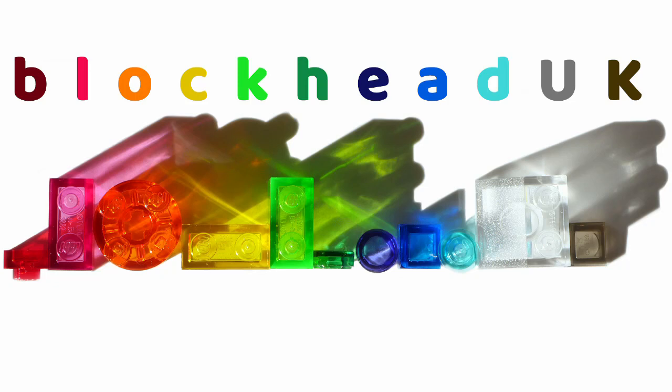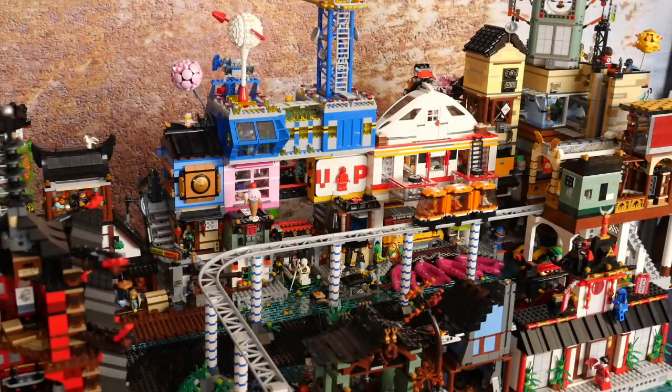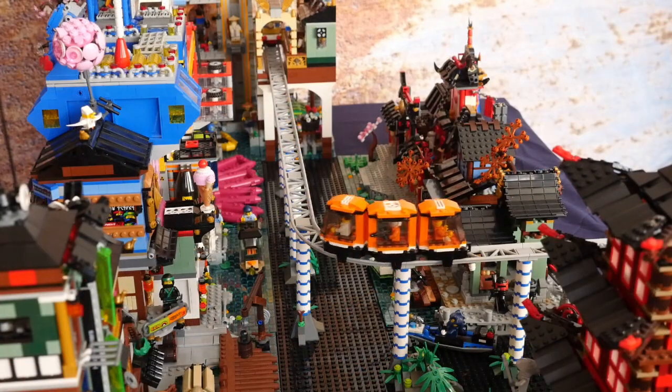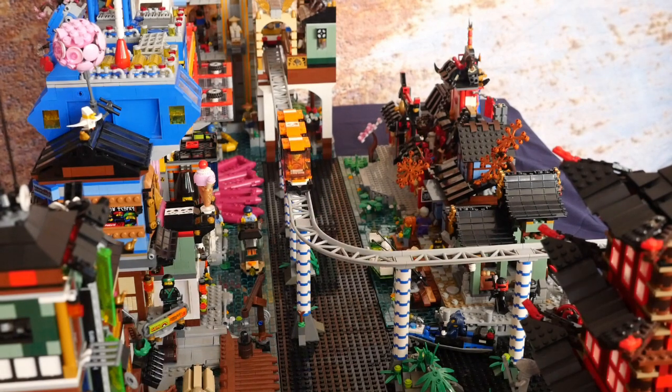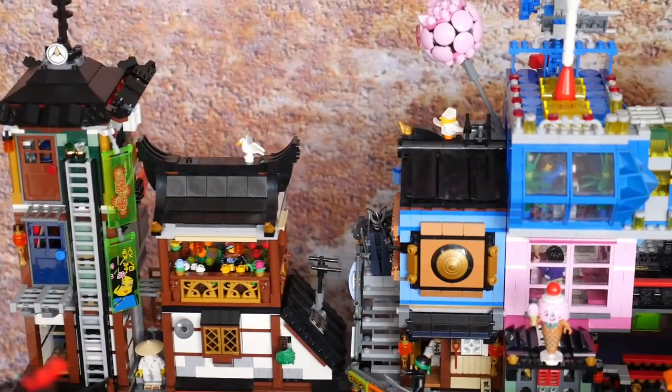Hello folks, Kaz here from Blockhead UK. Blockville's Ninjago district now has a new monorail system which runs above the canal and ends at a terminus station on the upper walkway level. A regular shuttle service runs between here and the main part of Blockville.